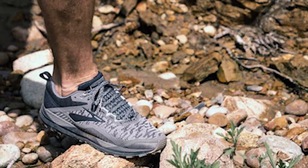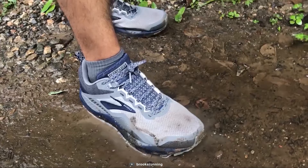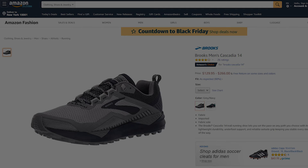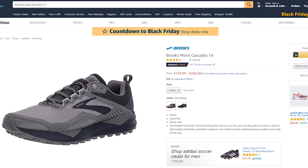Weighing at only 10 ounces, this shoe is super lightweight to keep your feet comfortable on any hiking trip. If you are looking for a hiking shoe that can provide maximum traction on any rough terrain, then the Brooks Cascadia 14 is the right choice for you. It has earned good reviews and ratings from customers, and you can get it starting from $130 on Amazon.